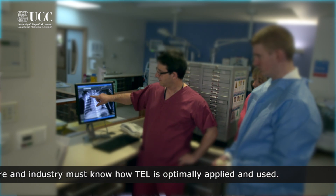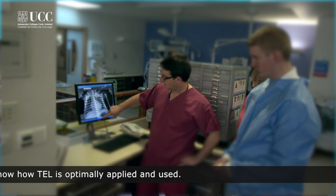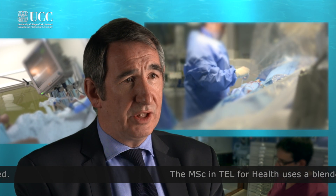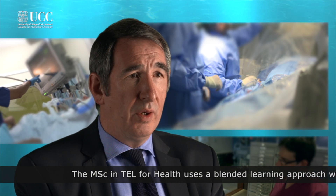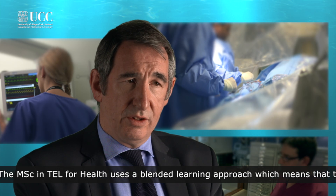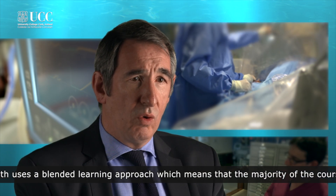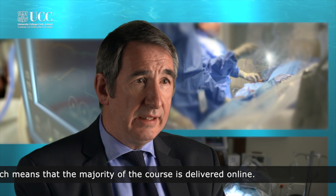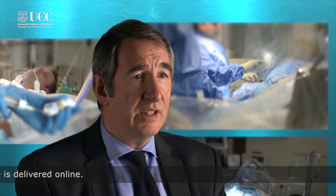The course will be of considerable interest to industry because the process of device approval is changing rapidly. In the past it was sufficient to go to the FDA or the European Commission and say that you had an educational component associated with device approval. The FDA and the European Commission no longer accept that. They want to know: what is your education package? How does it work? How does it facilitate the trainee — and we're talking very senior trainees, consultants or very senior nurses — how does the process facilitate them learning what to do, what not to do, and allow them to hone their skills?